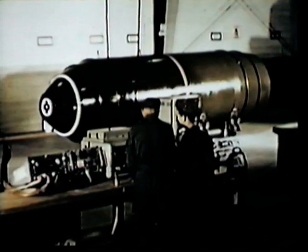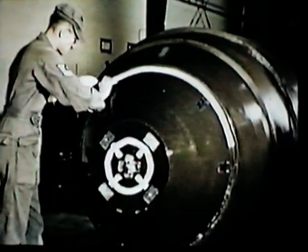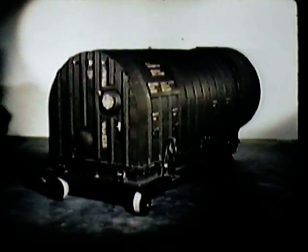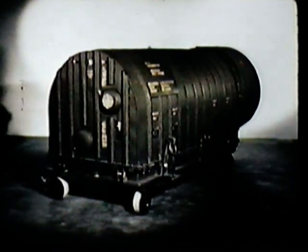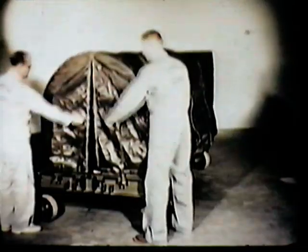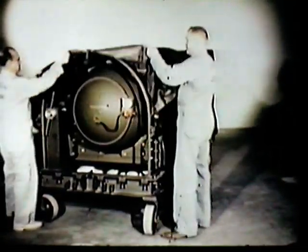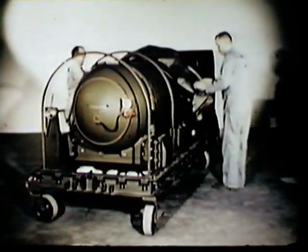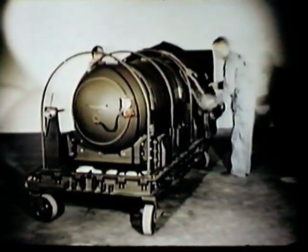These weapons fulfilled most of the military requirements for three of the four general classes of thermonuclear weapons as then laid down by the JCS. Class A: TX-17 and TX-24. Class B: TX-21 and TX-36. Class C: TX-15, which exceeds the desired weight limitations by approximately 1,000 pounds. Class D: a weapon in the design stage weighing not more than 3,000 pounds. A requirement for future development of a new family of thermonuclear weapons to ultimately replace those now in stockpile has been stated by the Joint Chiefs of Staff.